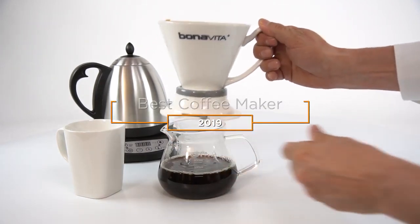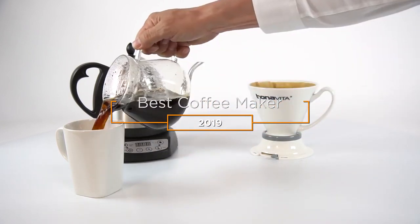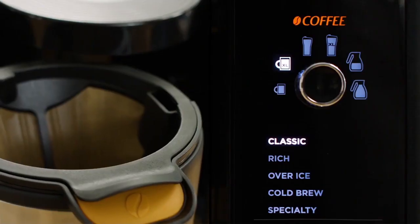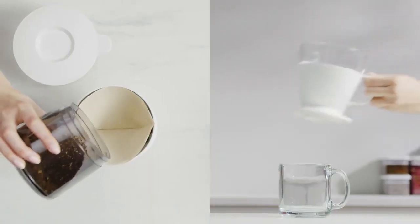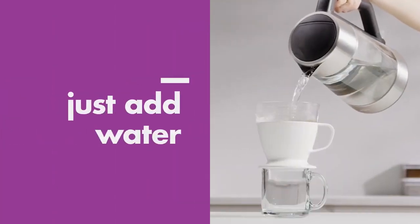Hey guys, in this video we're going to be checking out the 5 best coffee makers in 2019. I made this list based on my personal opinion and hours of research, and I've listed them based on quality, features, price, and more. I've included options for every type of consumer, so if you're looking for an entry-level option or the best product money can buy, we'll have the product for you.